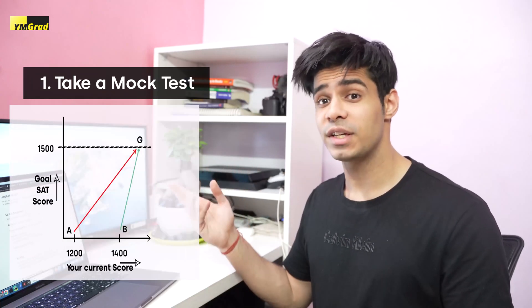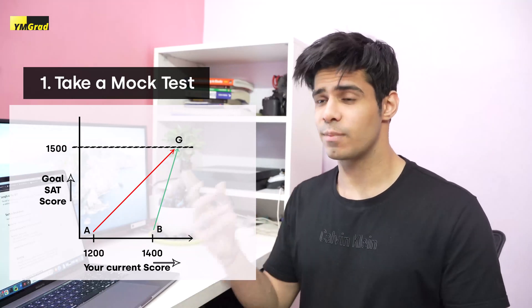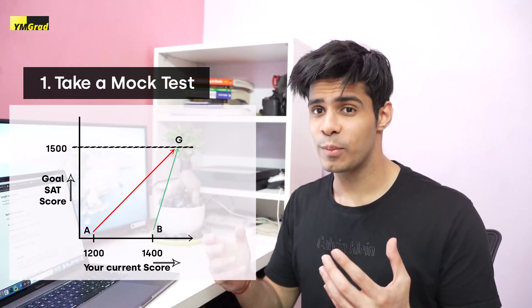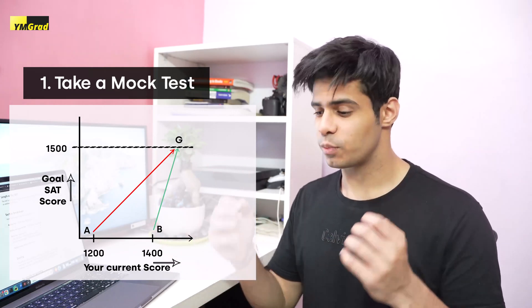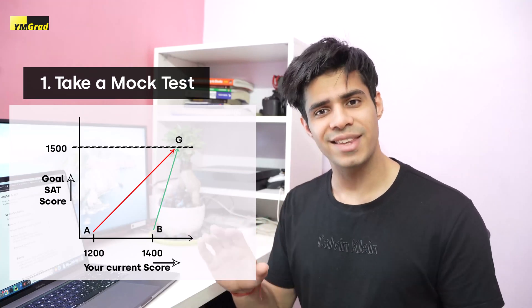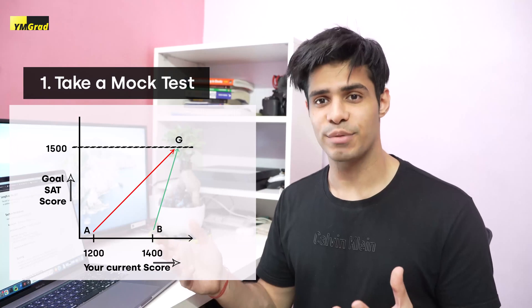Before we get to the schedule, there's one critical thing you need to do: take one full-length SAT mock test. Everyone's goal is 1500, but the starting point is different for different people. Someone's starting point might be 1200, someone else's might be 1400 — so the person at 1200 has to work more. Depending on where you stand right now, you'll need to put in the corresponding amount of preparation. Someone might need three hours a day, someone else four or five hours.